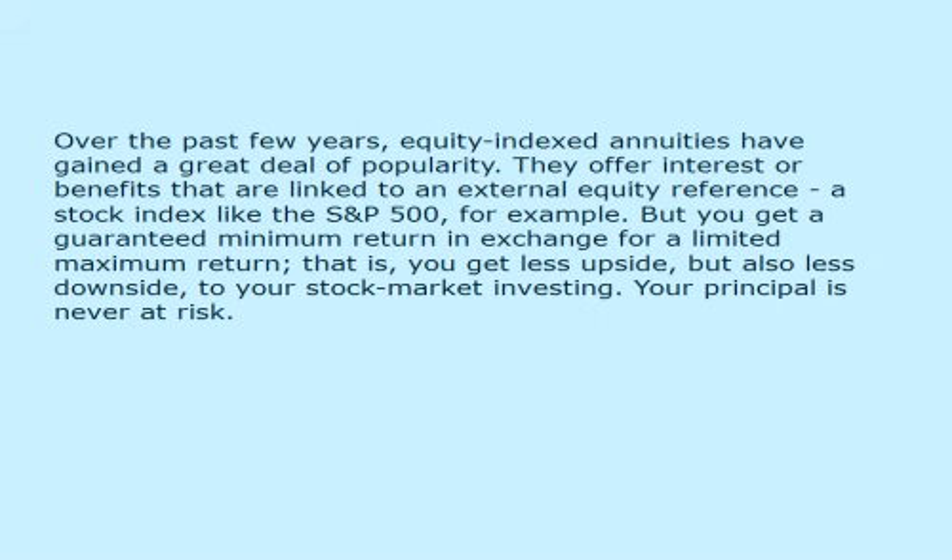Over the past few years, equity indexed annuities have gained a great deal of popularity. They offer interest or benefits that are linked to an external equity reference or stock index like the S&P 500, for example. But you get a guaranteed minimum return in exchange for a limited maximum return — that is, you get less upside, but also less downside to your stock market investing. Your principal is never at risk.